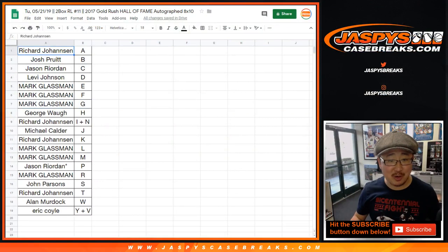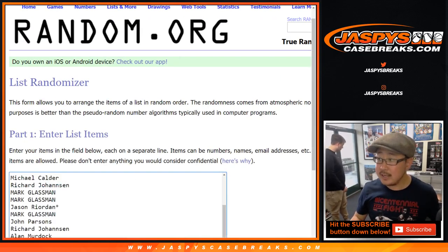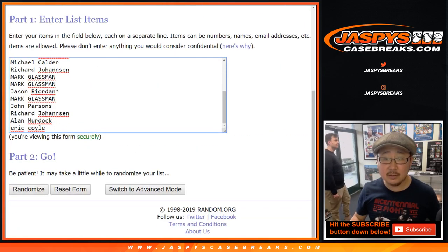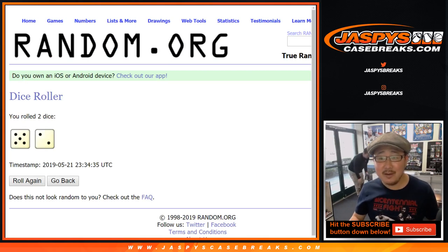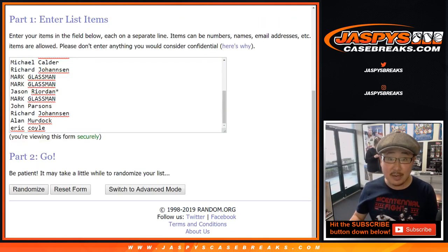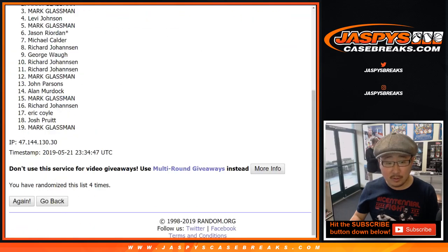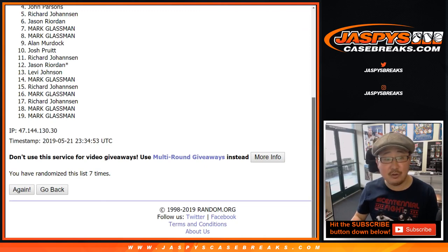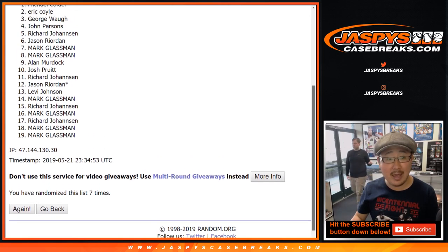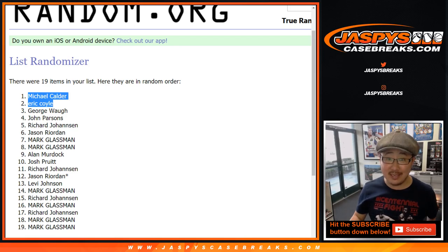Now to the important stuff — who's going to win those NT spots? New dice roll, just like a break credit. Let's get all the names here and roll the dice — five and a two, seven times again. Top two names get the spots. One, two, three, four, five, six, and seventh and final time. After seven times, top two names: five, four, three, two — Eric Coyle. And one — Michael Calder. Congrats to you two. You have spots in the dual NT break available right now on jazbeescasebreaks.com. Thanks everyone, we'll see you next time.